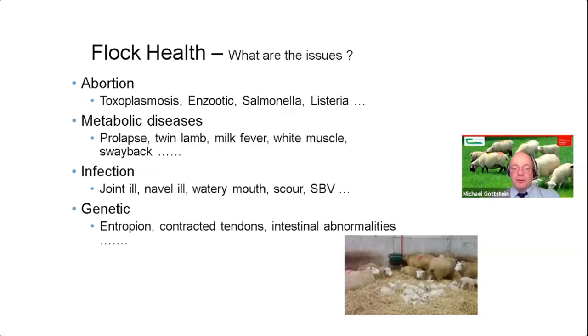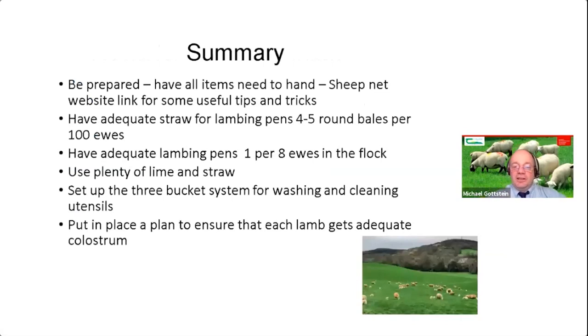Genetic issues include entropion — in-turned eyelids causing weepy eyes — contracted tendons where lambs are knuckling over, and intestinal abnormalities such as lambs with no rectum. If these conditions appear on your farm, look at the ram — the sire of those lambs. Lambs with these conditions should be marked for culling, not kept as replacements, as they will breed the condition on. That brings us to the last slide and our questions and answers.